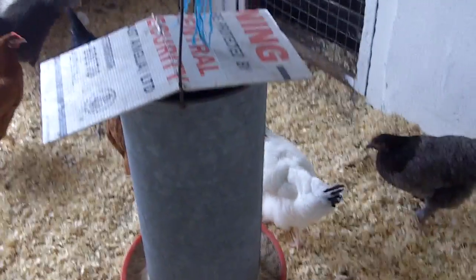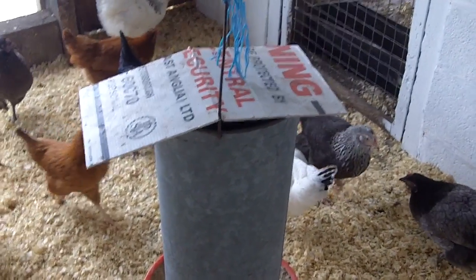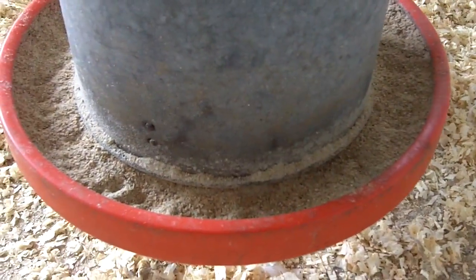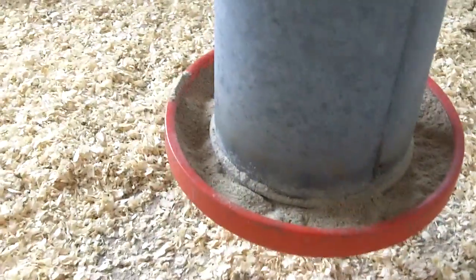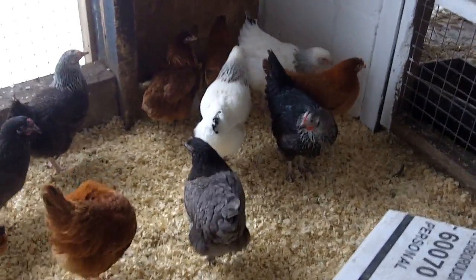This is their feeder here. If you're wondering why that card is on the top, it's to prevent them from perching on it and potentially contaminating the feed. When we get them at 16 weeks old, they're fed on layers mash — as you can see it's a powdery feed, easy to digest. Over the next few weeks we'll change them over from layers meal onto layers pellets.